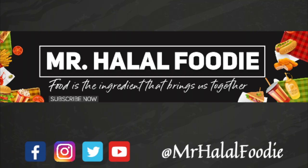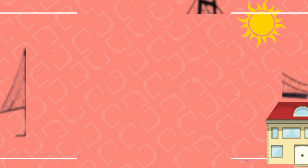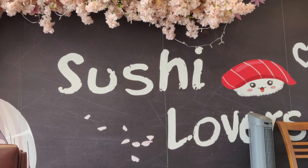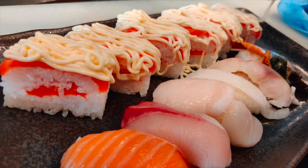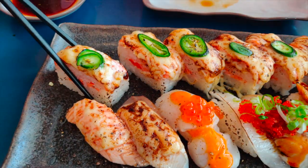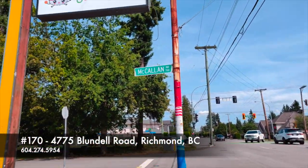Food is the ingredient that brings us together. Hello everyone, today we're going to be going to Sushi Lovers in Richmond.